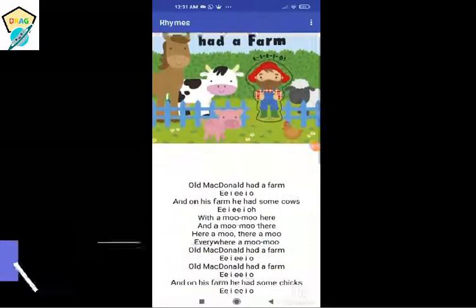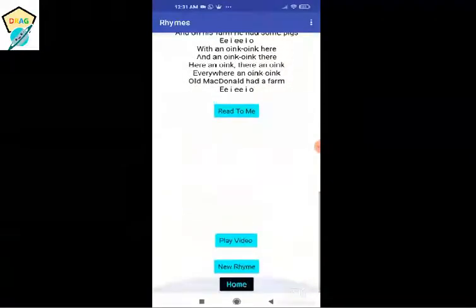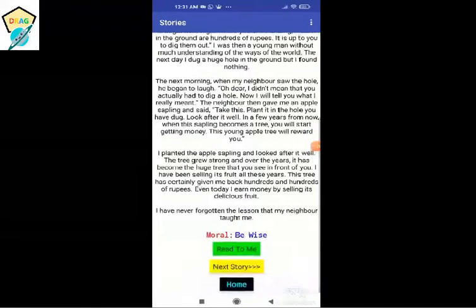The rhymes feature has a text to speech that will read out the rhyme, and a play video button which will lead to a YouTube video of that particular rhyme. These are some interesting stories for kids. There is a moral too — if you click on 'Read to me' it will read you the story.